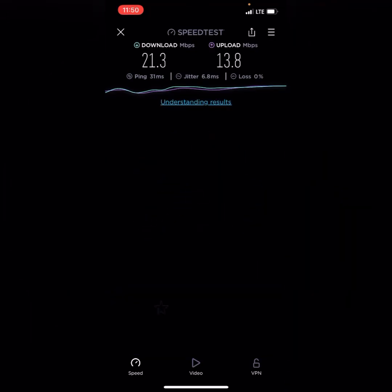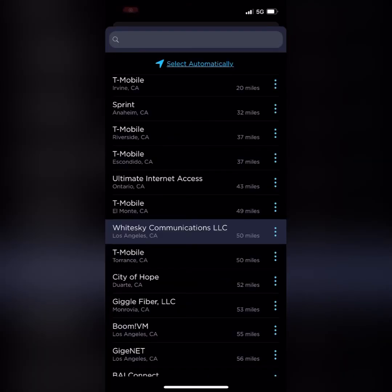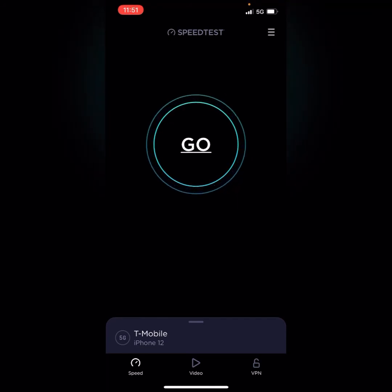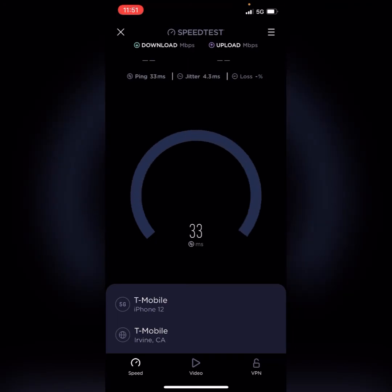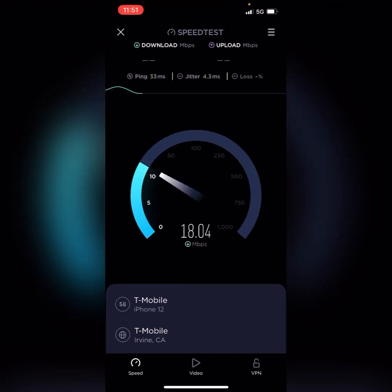As long as I get service — sometimes it doesn't work, but you get what you paid for. What's going on guys, Mobile Care News here. I'm doing a 5G speed test in my room now to see how 5G is compared to the last speed test.